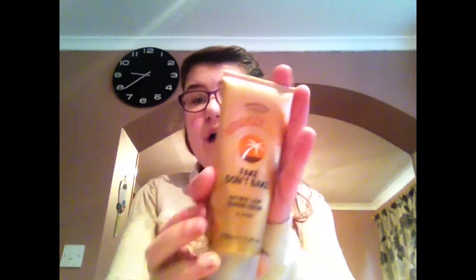The next thing I have been loving is this fake tan — it is the Bronze Ambition Fake Don't Bake. I've just been wearing this a lot over this month. I applied it once and it lasts like most of the month, like three to four weeks. I really do like this, it stays on really long and it was really cheap. I just found it in my closet. It's a little bit orange, which I don't like, but apart from that it is really good.